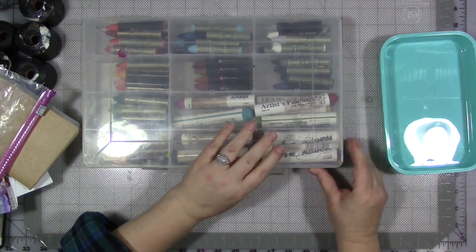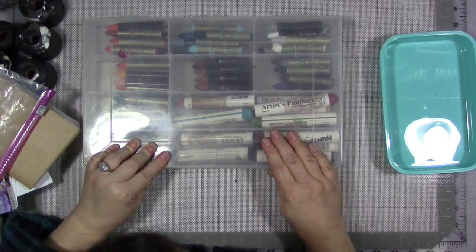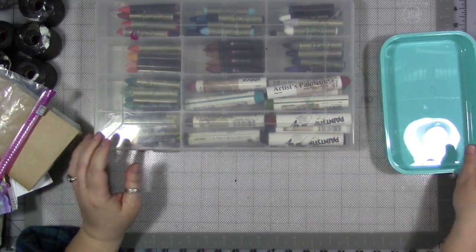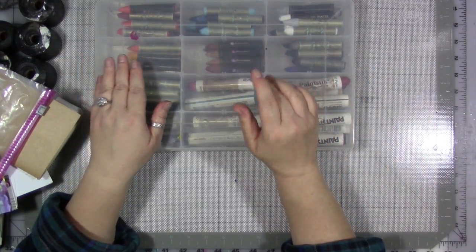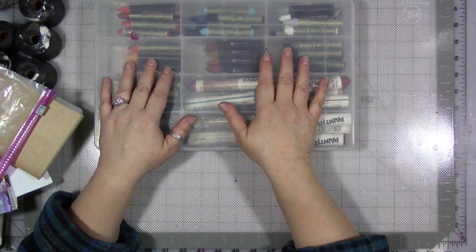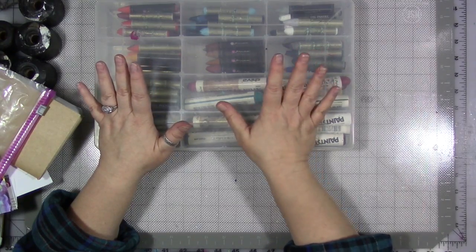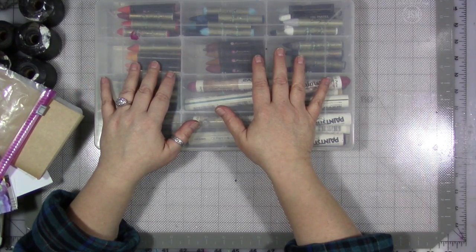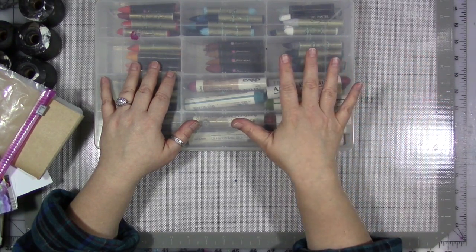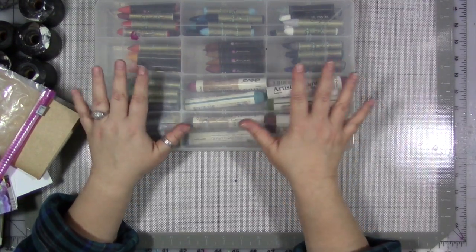That's my oil pastels sorted. So I want you this week to either use it, play with it, decide you love it — or lose it. Pass it on to somebody else, list it for sale on one of the many places on the internet. Lighten up your space to allow for more creativity. I think that's really important.